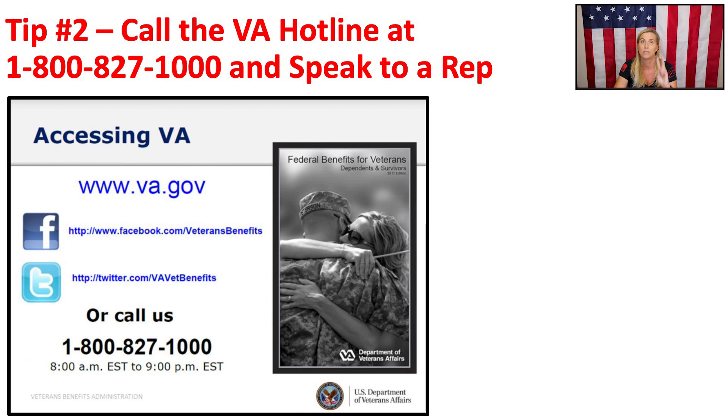Now let's talk about tip two: calling the VA hotline and speaking to a representative. Pick up the phone and call the 1-800 number. VA representatives are available Monday through Friday, 8 a.m. to 9 p.m. Eastern Time. Select the option to speak with a representative and ask for an update on your VA disability claim. Then ask the representative to put a note in your VA claim file that you're frustrated with how long your claim is taking. A funny thing happens when you do this — your VA claim suddenly gets moving again.